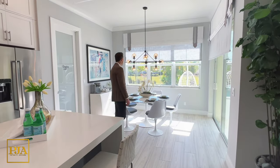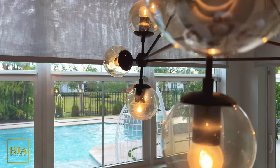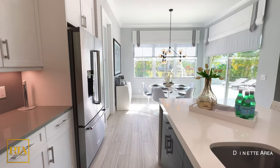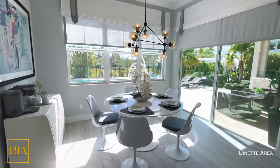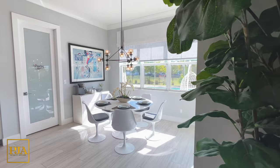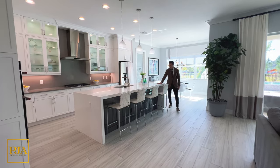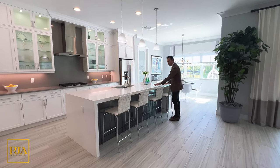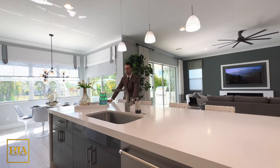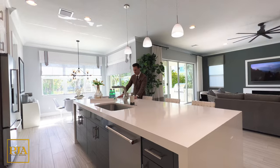Directly next to me is a dinette area that has wonderful views of the backyard. The center island has three pendant lights, a built-in sink, seating for four, storage, rainfall white quartz countertops, and dark-colored cabinetry, giving it a cool contrast in its design.